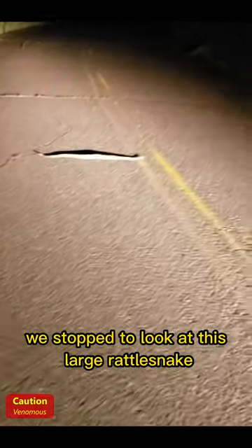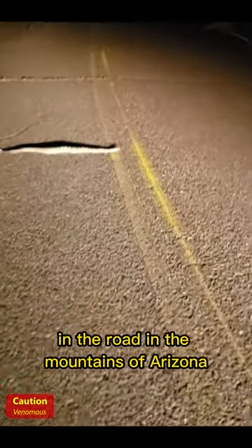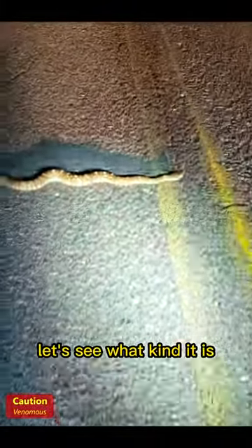We stopped to look at this large rattlesnake in the road in the mountains of Arizona. Let's see what kind it is.